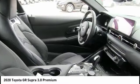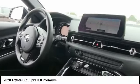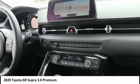Fog lamps, tire pressure monitor. If affordable style and reliability are what you're looking for, this vehicle couldn't be more perfect. Drive it today.